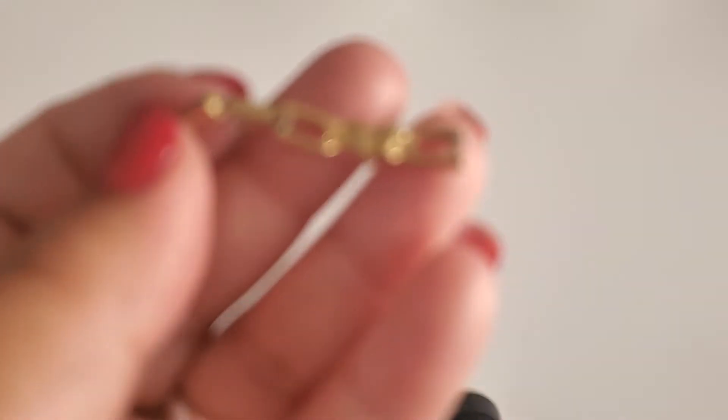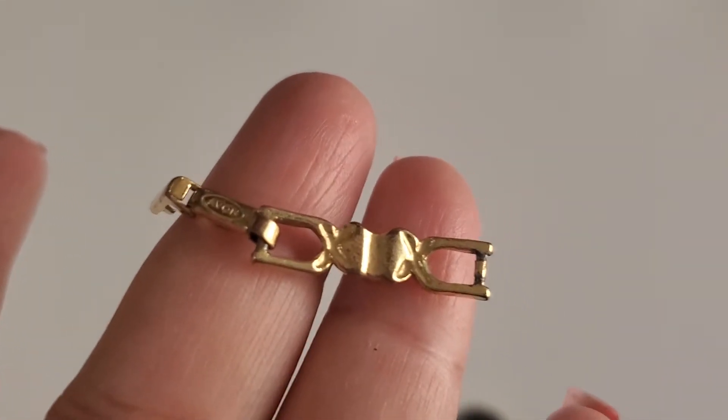And it has an extra extender, see right here? So that's $3 for the bracelet. Hope everybody's having a great Sunday. And then this one is going to be J.Crew bangle.